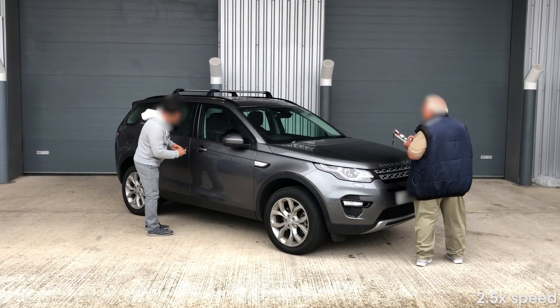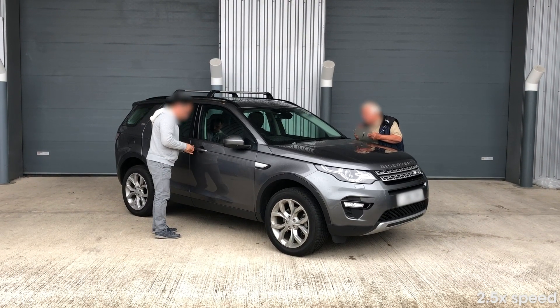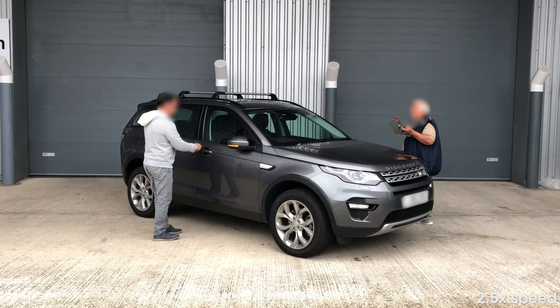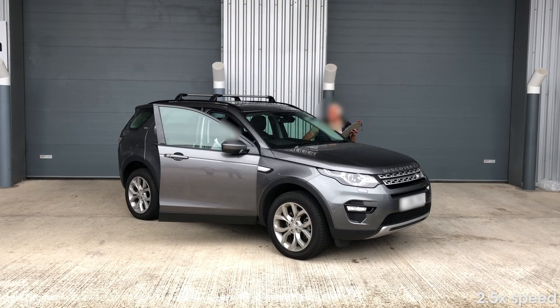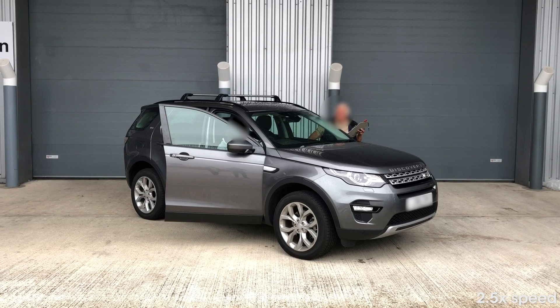It's outrageous that some car makers have introduced keyless entry and keyless start systems without making them anywhere near as secure as the traditional alternatives they've replaced. A small number of brands have introduced new technology to combat theft, but it's clear that more needs to be done to improve security on many new and used cars with keyless entry and start systems.